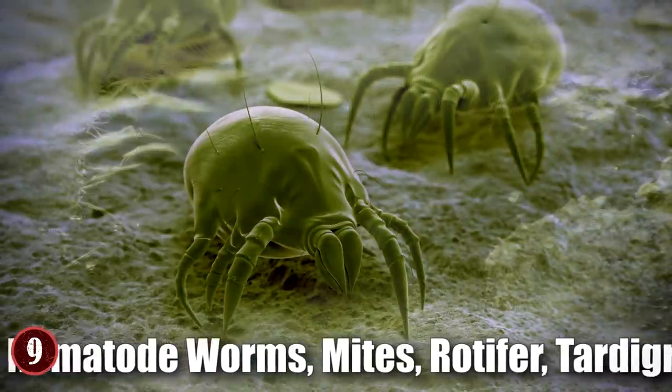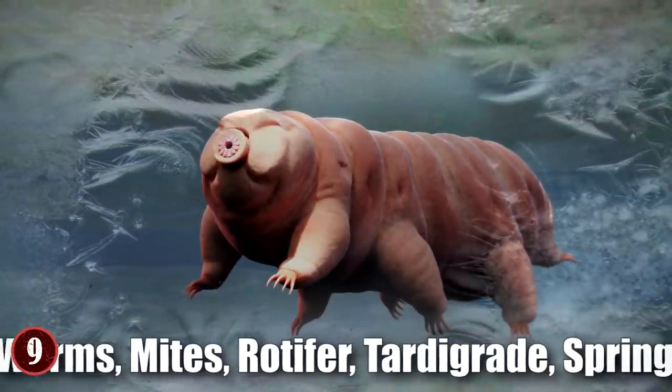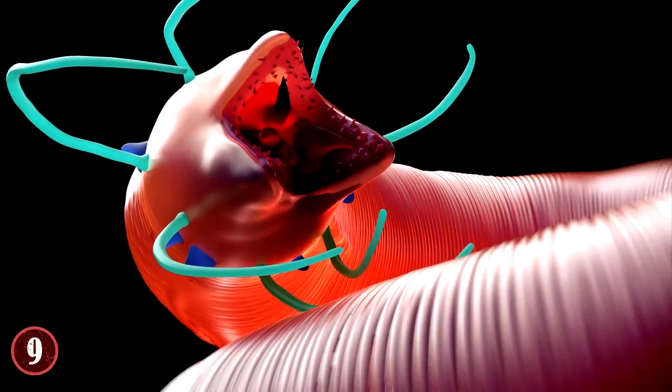There's nematode worms, mites, and rotifers, which are also called wheel animals, and the tardigrade, also known as the water bear, and the springtail. All different, all unique, all live in Antarctica.